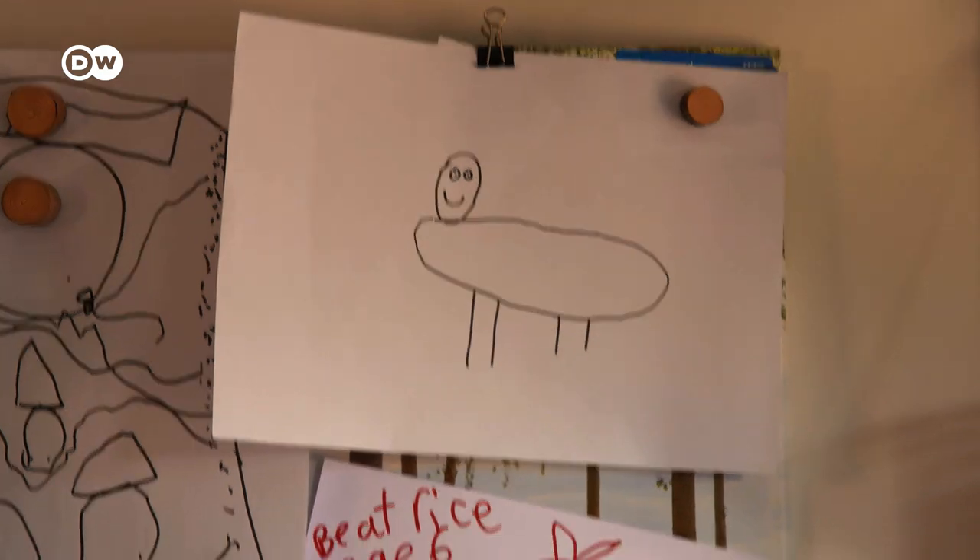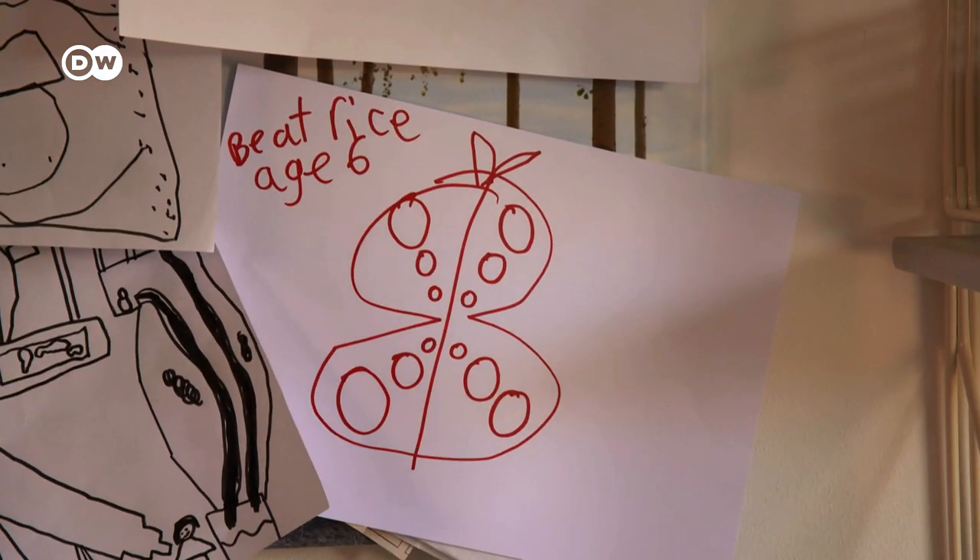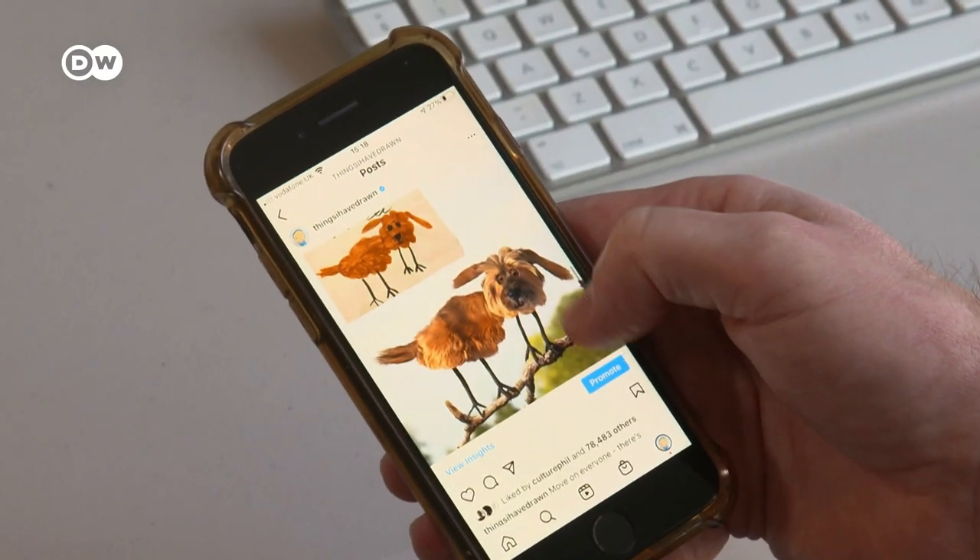Today, Tom Curtis receives around 100 drawings a month from children all over the world who would like a 3D version of their creations. The best drawings are the ones that look really naive and innocent, and you can just tell that the kid is just using their amazing imagination to create that creature.